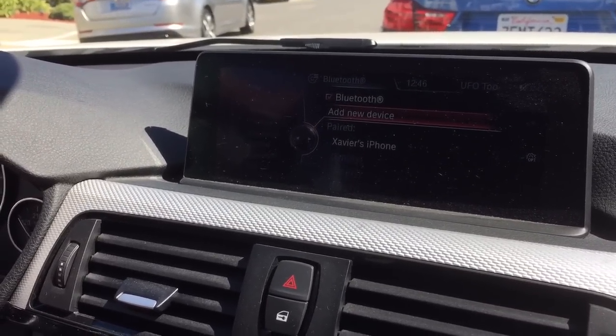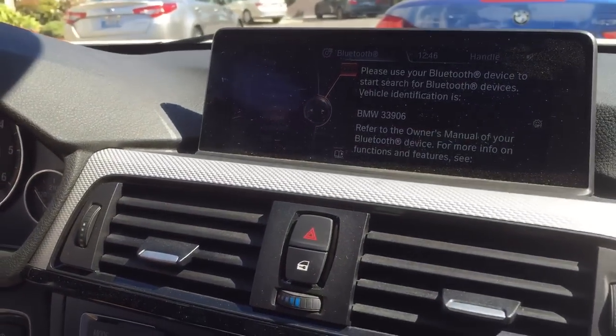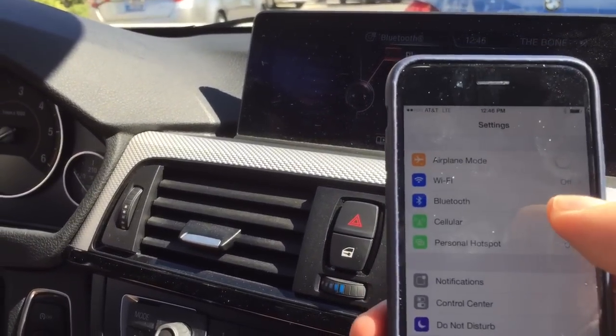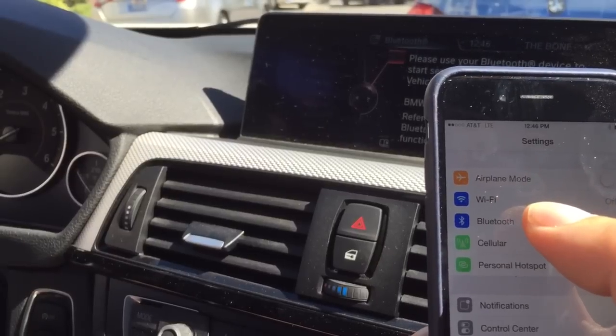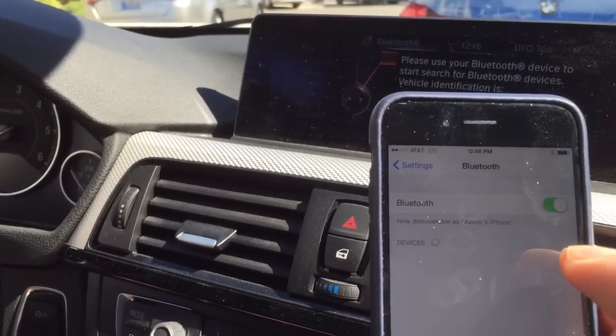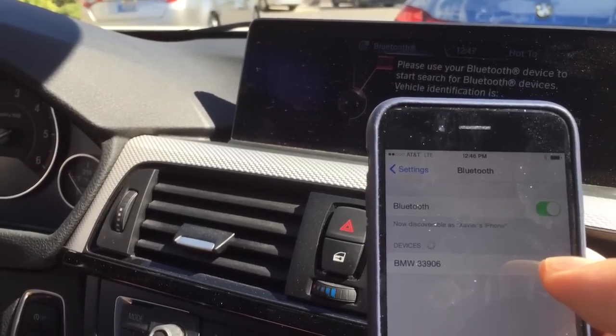Click on add new device using the wheel here. This little reminder will pop up asking you to search for this vehicle's Bluetooth ID on your phone. All you need to do is go into settings, click on Bluetooth, and then a number of devices should show up.